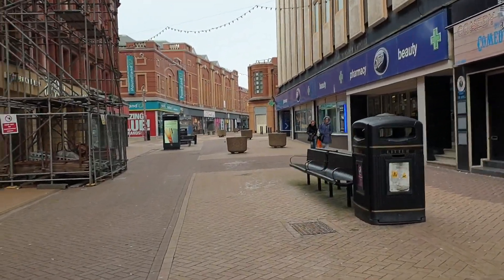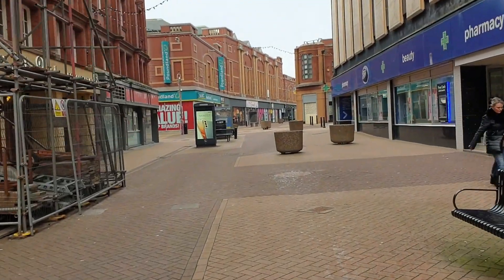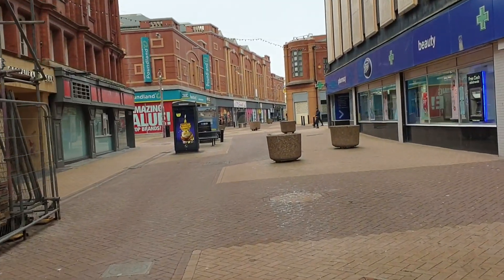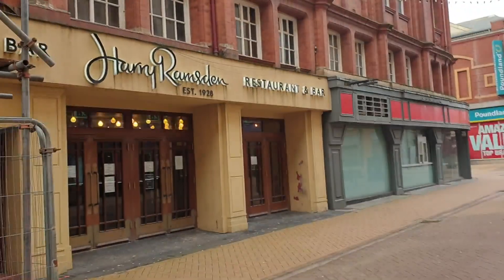Moving further along Bank Hey Street, we have to the left the new Harry Ramsden's, which used to be the Tower Lounge, and on our right we have the Blackpool Comedy Club and Boots.